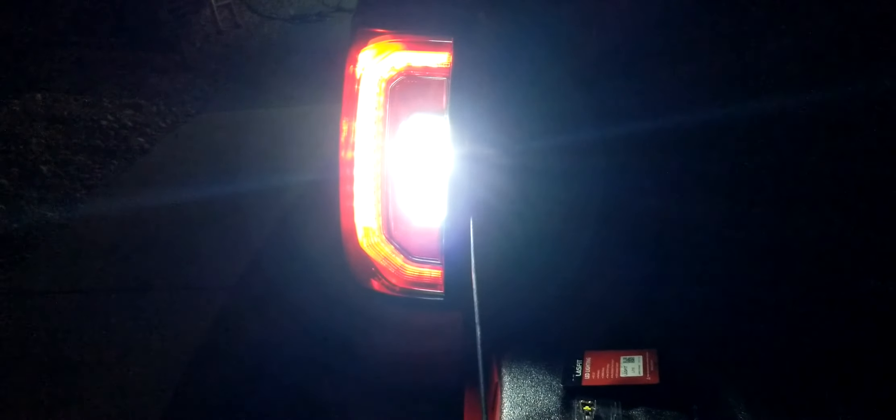Alright guys, I got through installing the Last Fit bulb on the driver's side, and I've got the Diode Dynamics there on the right. I'm gonna test it out for the first time and see which one's brighter. Well, I gotta say the color of the Last Fit bulb is more of a brighter white than the Diode Dynamics. The Diode Dynamics is pretty bright, but the Last Fit ones are just a tad brighter in color.